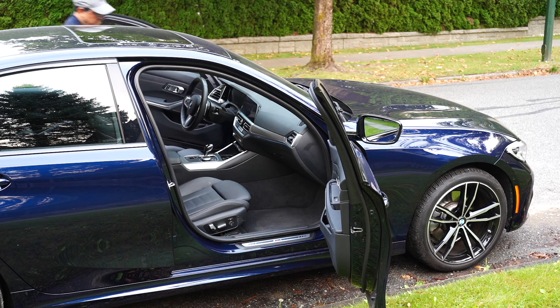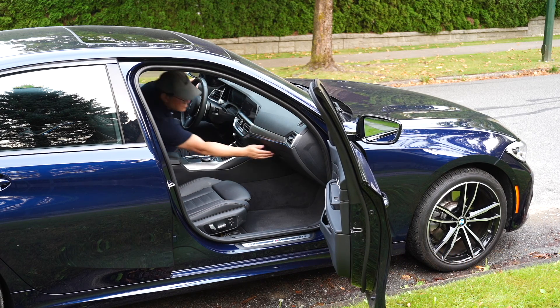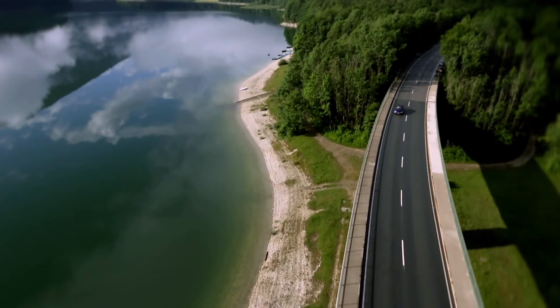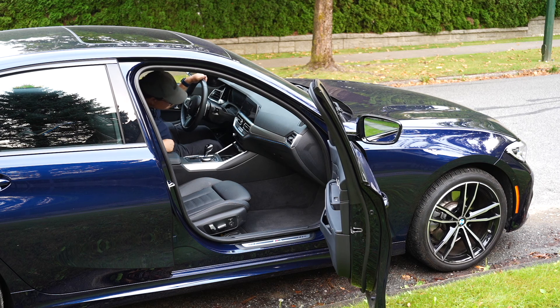The third reason to buy the plug-in hybrid BMW 3 Series is that, at least here in Canada, it's the cheapest 3 Series you can buy. Part of that reason is to meet the federal government's grant for EV cars, so you end up with the cheapest price among 3 Series models despite having a complex hybrid and plug-in hybrid system. The price is attractive and the value is clearly there.